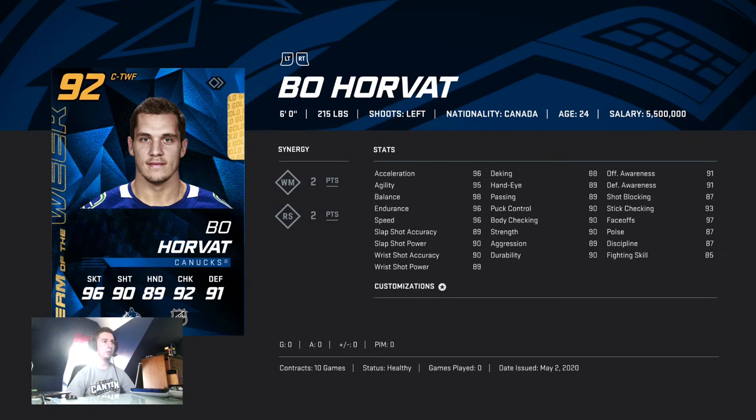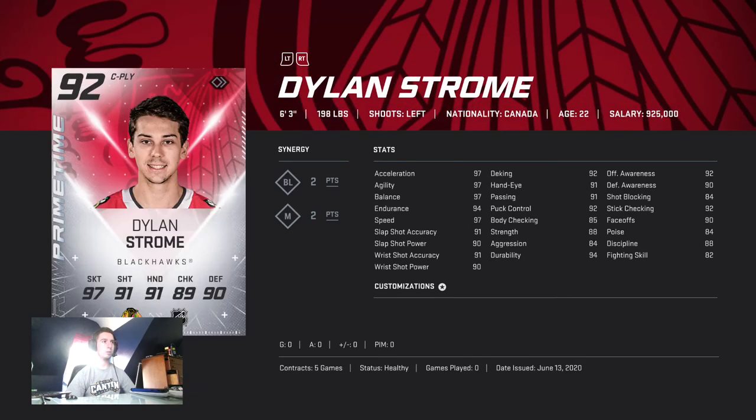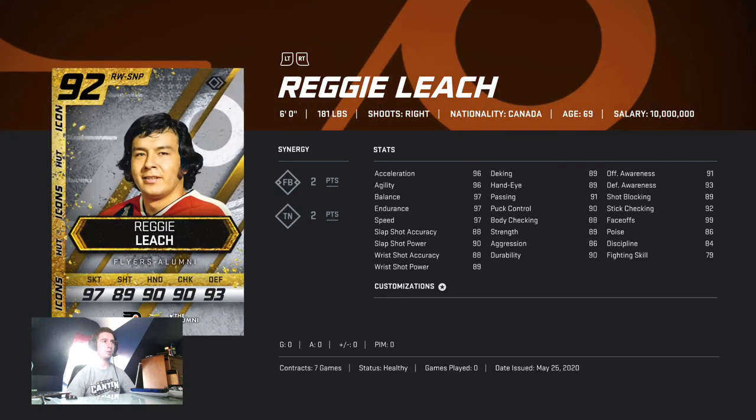Horvat is just cheaper and he's got 92 wrist shot if you add WM. Donstrom is a little worse and will be cheaper, also a pretty good shooter but a little smaller. Reggie Leach is another righty you can get with the same 90 wrist shot.